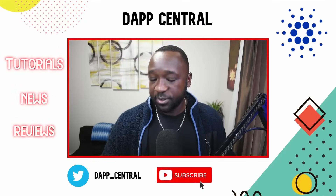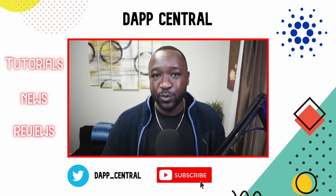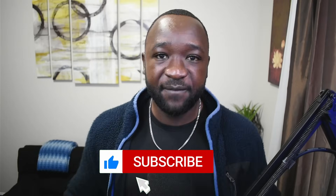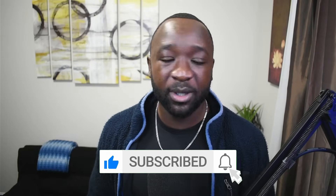That will do it here for today's video, touching on all the latest highlights and news pieces going on here in Cardano. As always, if you found this to be useful, I would appreciate it if you could smash that thumbs up. If it's your first time stopping by Dapp Central and you want more content like this, consider subscribing. If you have any questions for me, make sure to go ahead and leave them down below. That said, we'll see you guys in the next video.